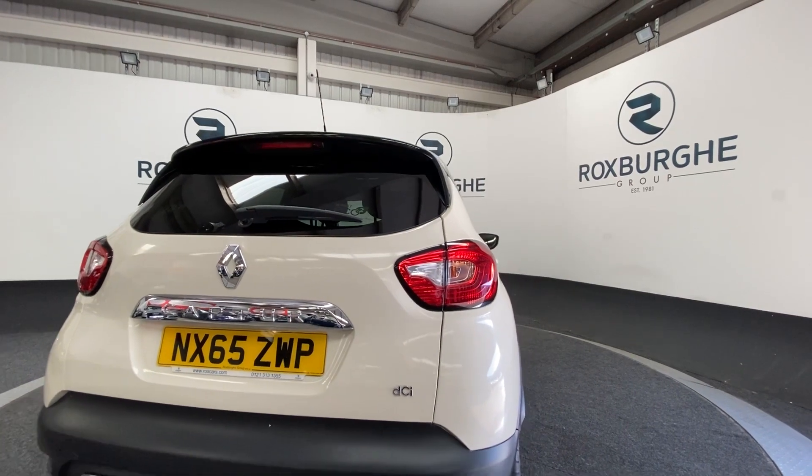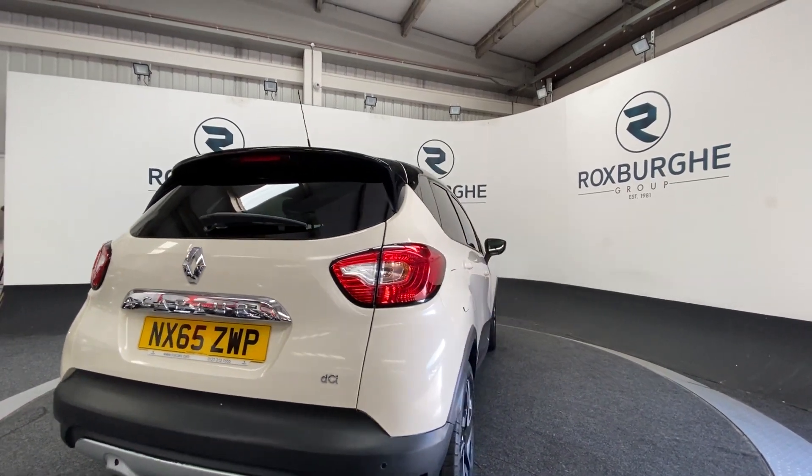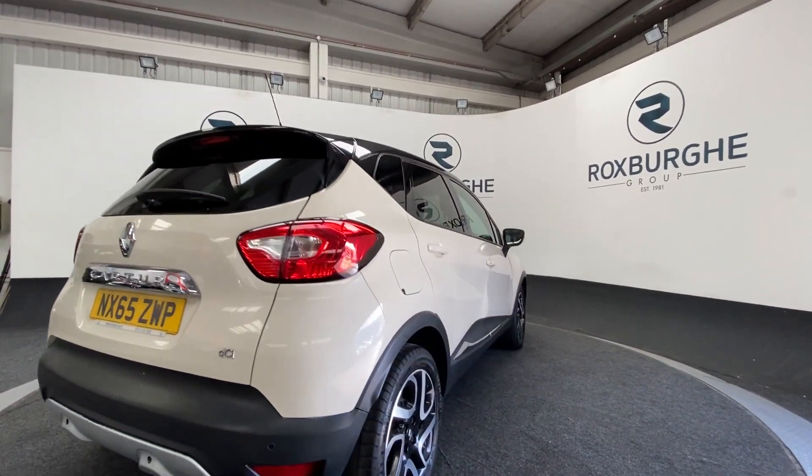Continuing round to the other side of the vehicle, we get another look at that exterior bodywork and another look at those alloys.